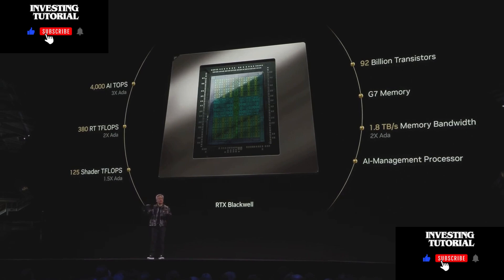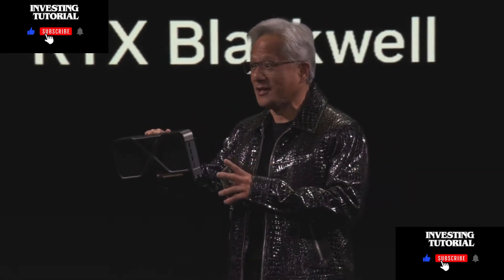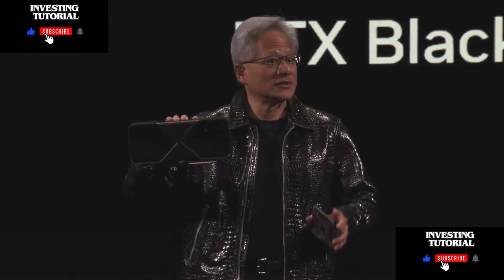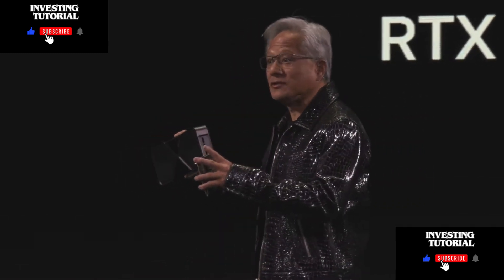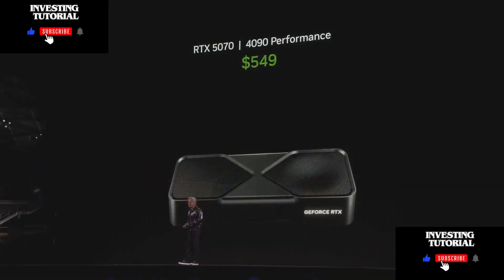We now have the ability to intermix AI workloads with computer graphics workloads. One of the amazing things about this generation is the programmable shader is now able to process neural networks. As a result, we invented neural texture compression and neural material shading with the Blackwell family.